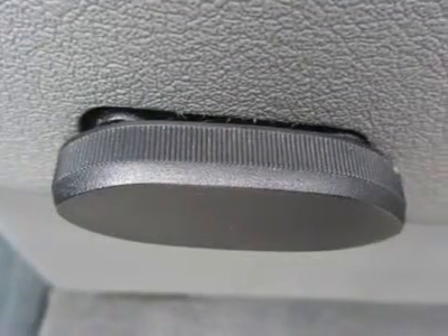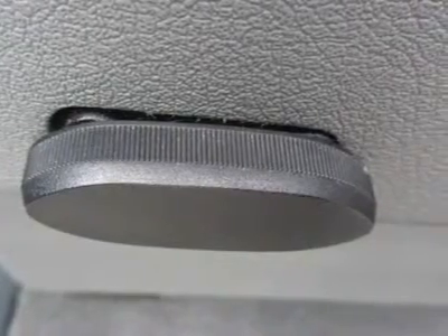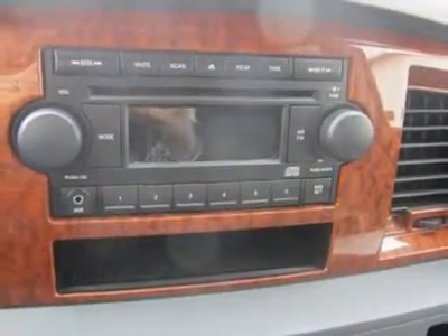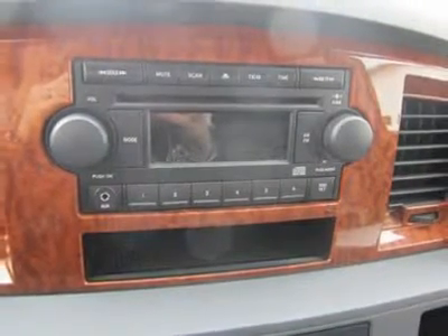Power windows, rear step bumper, remote keyless entry, security alarm, speed control, speed sensitive wipers, tachometer, tilt steering wheel, trip computer, variably intermittent wipers, and voltmeter.